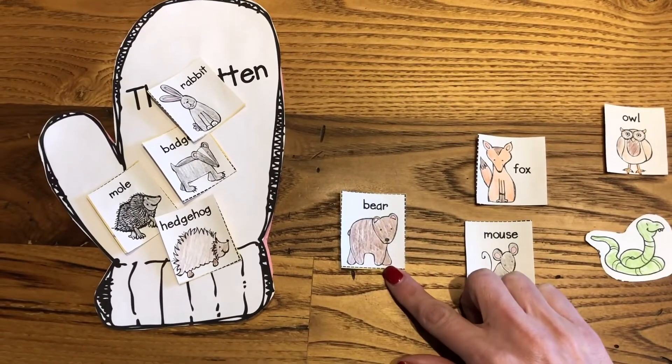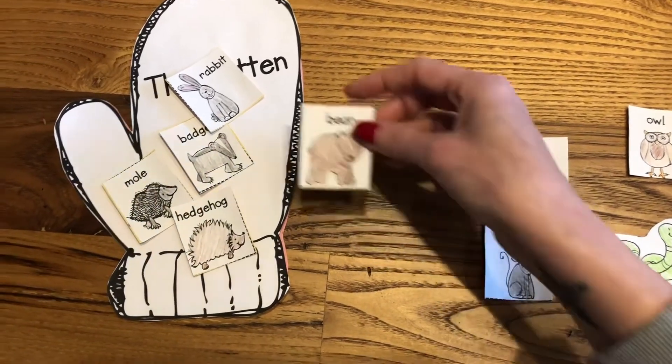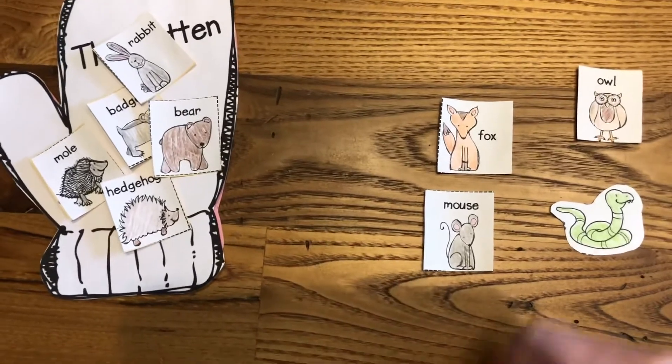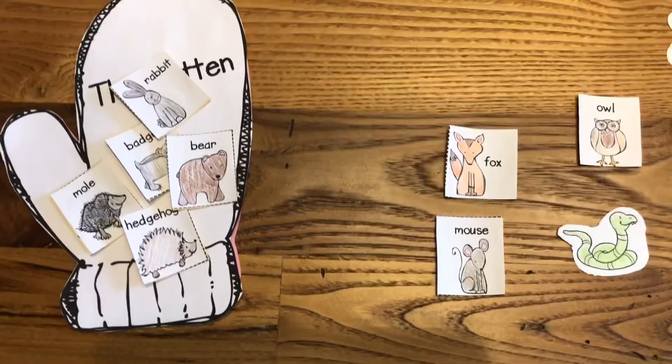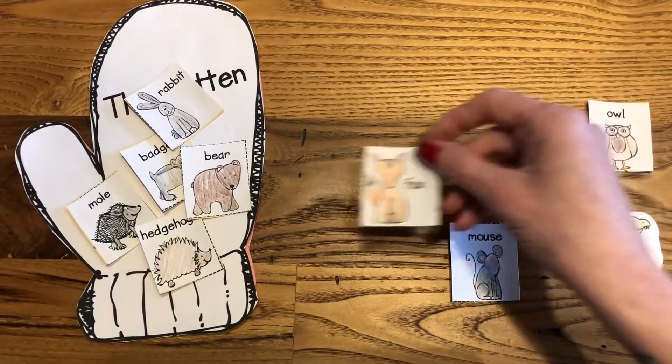How about a bear? I do remember the bear in the story. What do we have left? How about a fox? Was there a fox in the story? There was a fox.